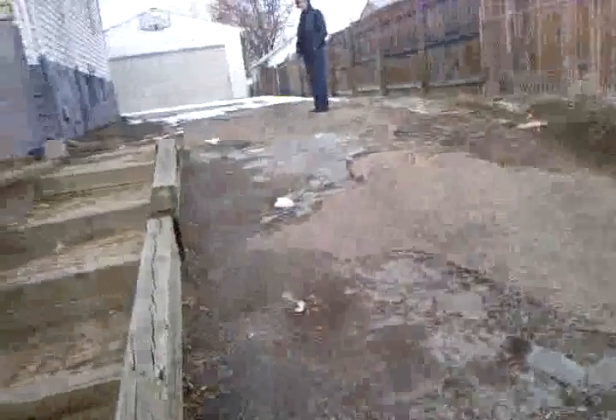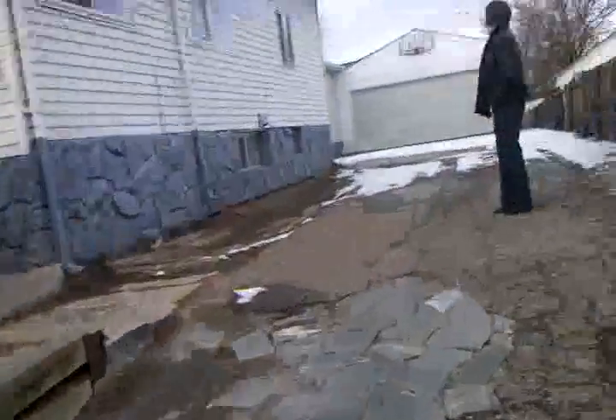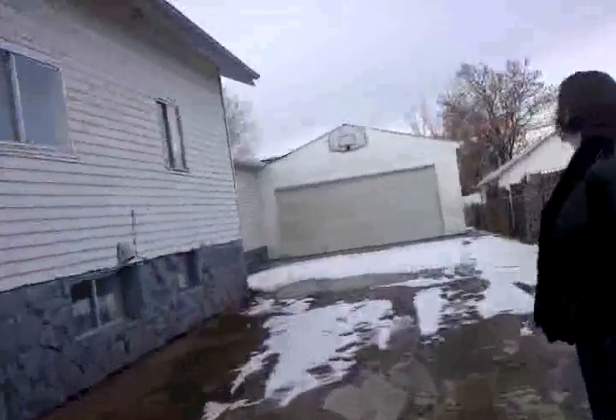Here we are at 1825 West Virginia in Denver, Colorado. Note the cosmetically cool driveway infilled with concrete and asphalt. Big garage back here — looks like a shop or former meth lab.